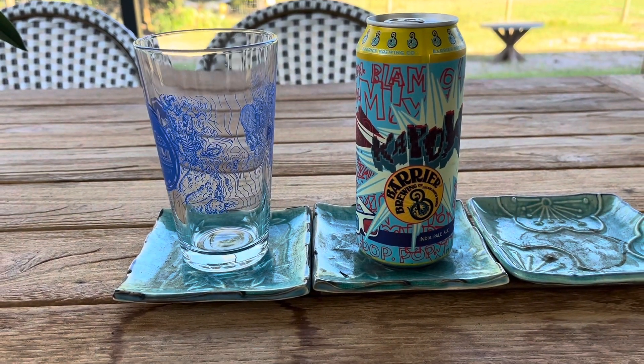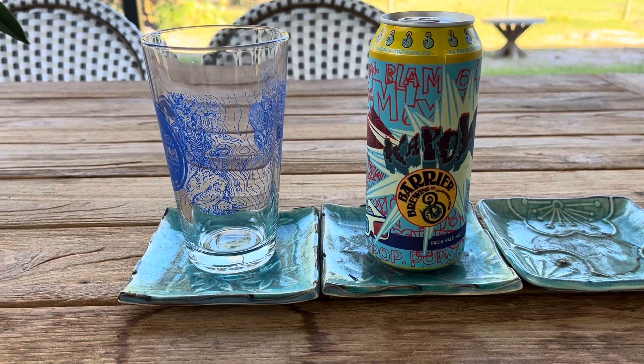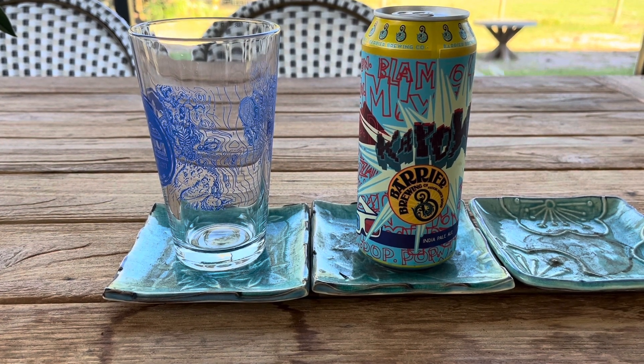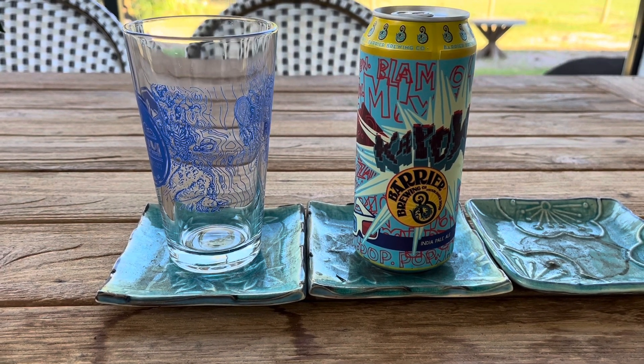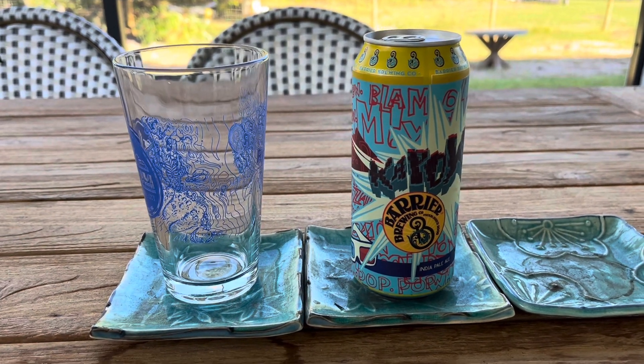I've had three other beers from this brewery before — Barrier Brewing. I had their Core, their Money, and their Try the Juice, and they range from 3.9 to 4.6 out of five, so not bad beers.